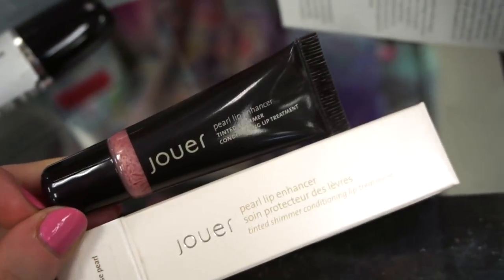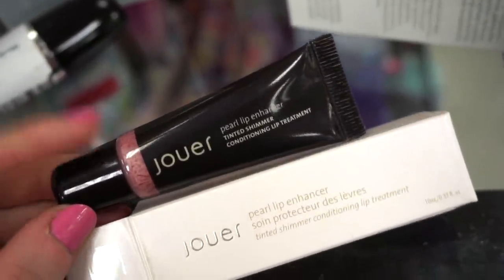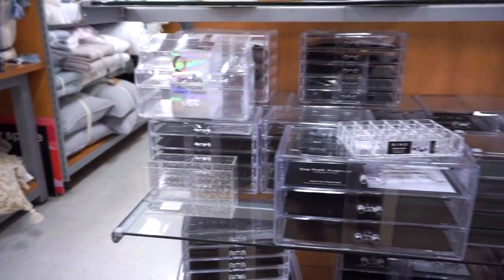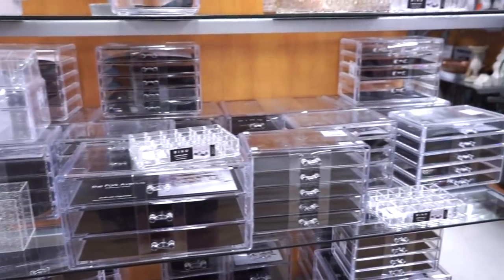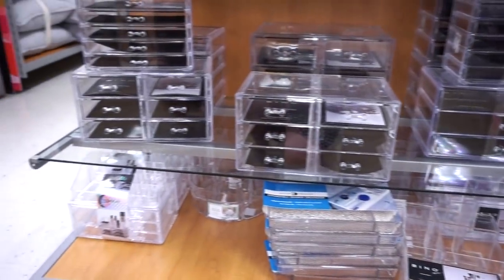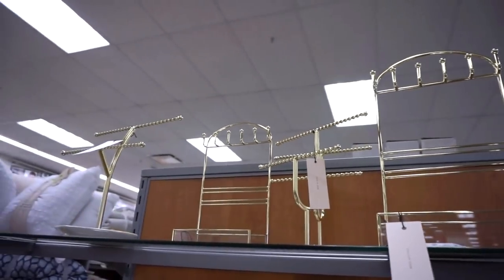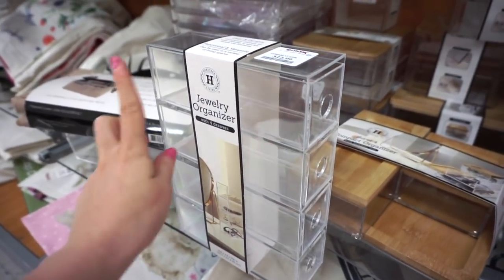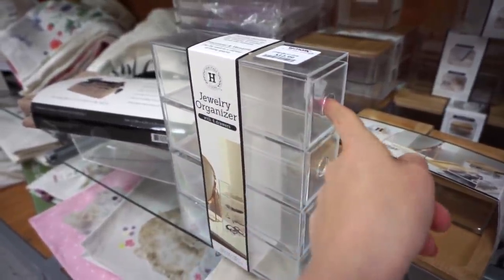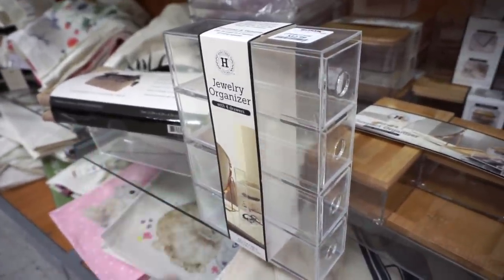They also have the Jouer Pearl Lip Enhancer in the shade Rose Pearl in a squishy package — love it — for $3.99. In the organizational section they have some nice organizers, and bending down further there are even more. If you're looking to store jewelry, they have those too. There's also a $12.99 organizer that feels a little cheap but is great for storing liners — regular liners, colored liners, pot liners. Really solid way to organize.